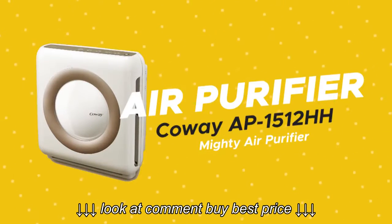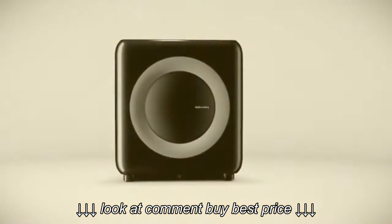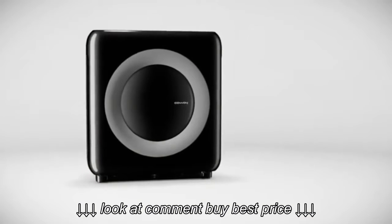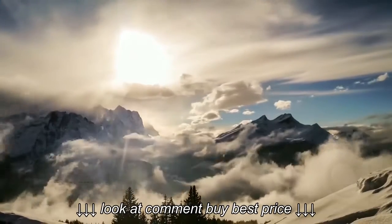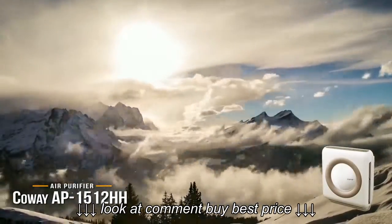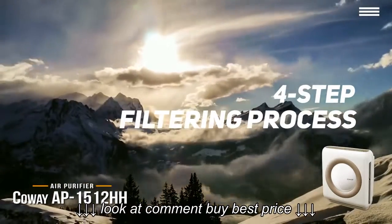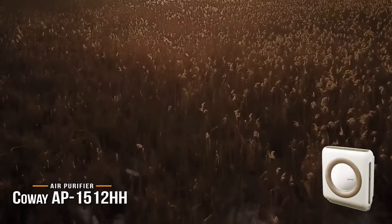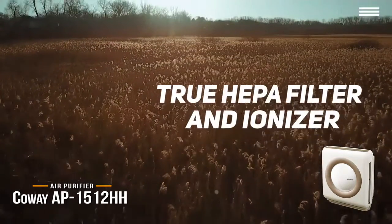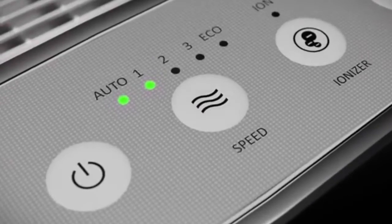Last but certainly not least is the Koei AP1512HH Mighty Air Purifier. The Koei is the perfect middle-of-the-road air purifier that's great for small to medium-sized rooms. For its compact size, this unit is incredibly powerful and comes loaded with smart features that'll save you energy and help keep your air as clean as possible. It features a four-step filtering process similar to the Germ Guardian: a washable pre-filter for thick dust, a carbon-activated odor filter, a true HEPA filter that can even trap cigarette smoke, and finally an ionizer. The ionizer boosts the machine's cleaning power and helps to kill germs and other microscopic dust particles.